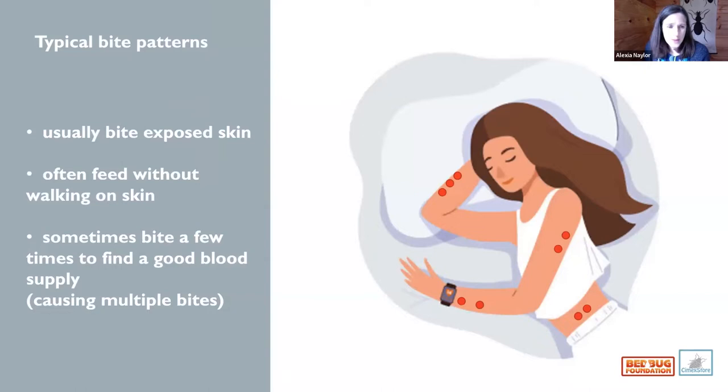One of the difficult things about a bedbug infestation is that people will contact you saying they're being bitten — so how do we confirm it's bedbugs? The typical bite pattern is rows of bites on exposed skin: arms outside the covers, sometimes feet. Because bedbugs sometimes take a few attempts to find a capillary, you'll often get a characteristic line of bites.